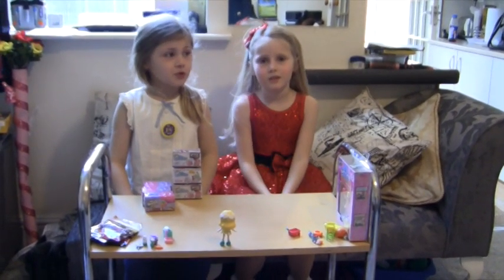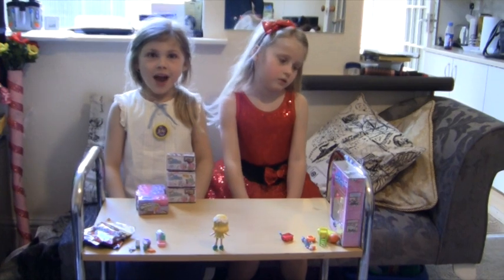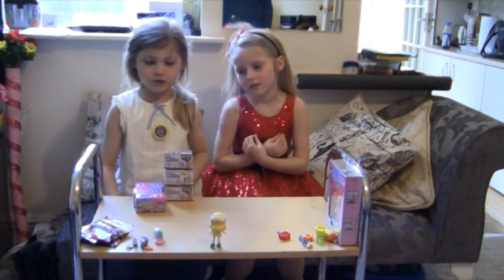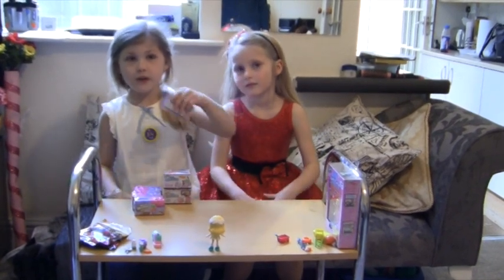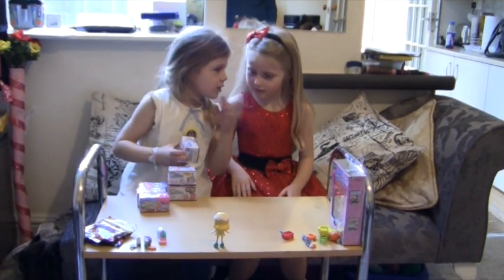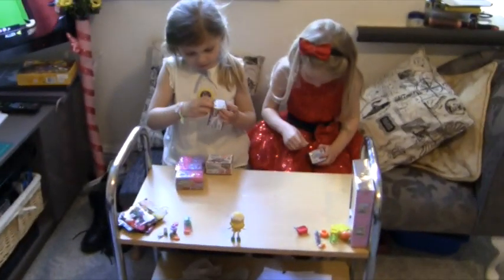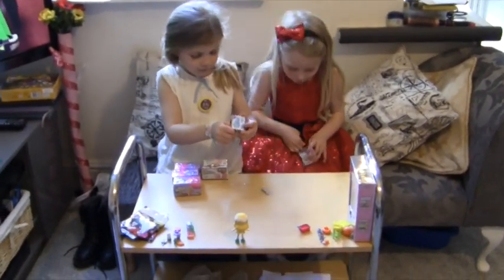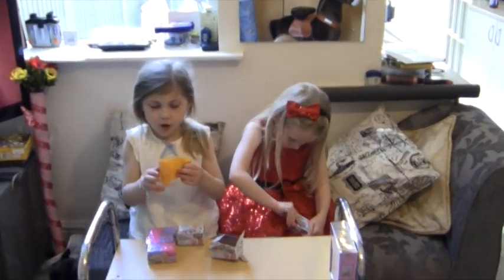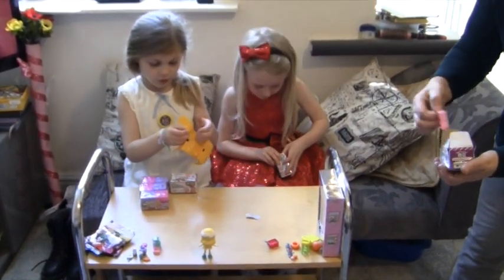Today I'm joined by my cousin Vianna and for my birthday we're going to open loads of blind packs. So we're going to start with the new Petkins. We're both six years old.